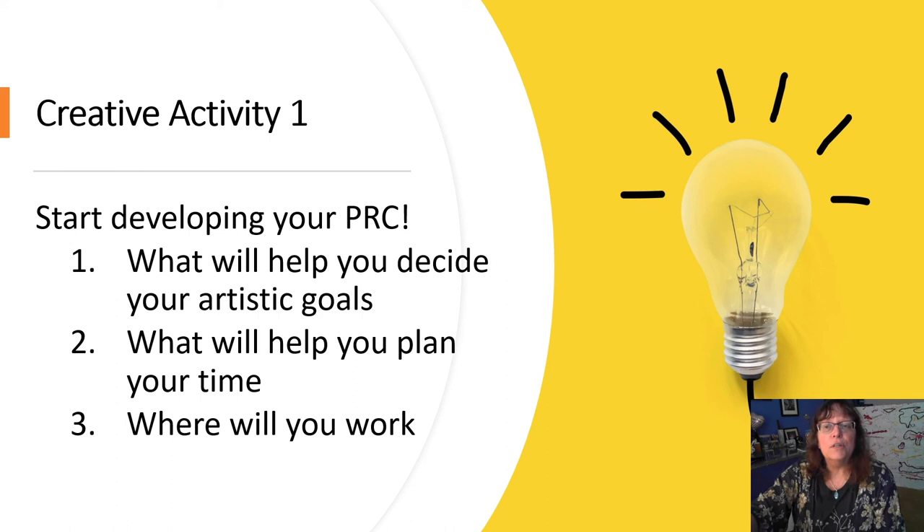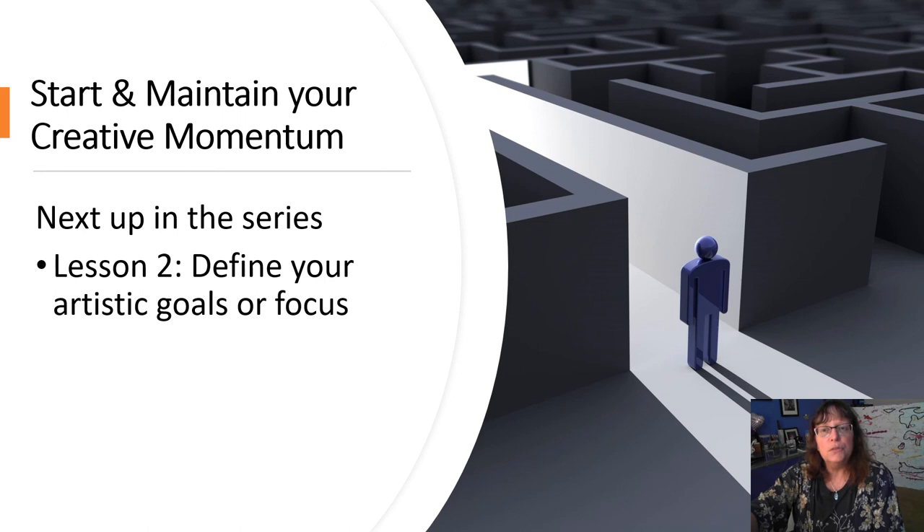Now it's your turn. In order to move forward, start pulling together your resources with an eye on focusing your goals, planning your time, and ensuring you have a place to work. I hope you join us for the second installment in the series, when we use your personal resource center to focus on your goals, whether short-term or long-term. Thank you for watching.